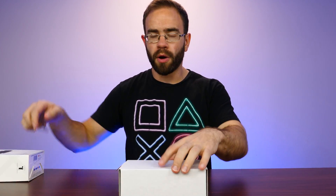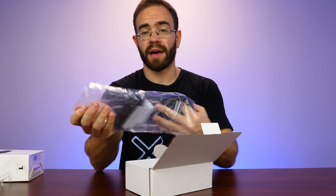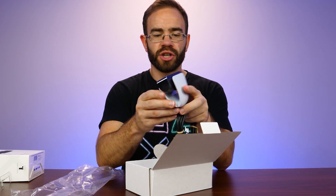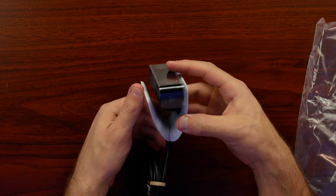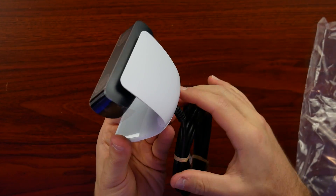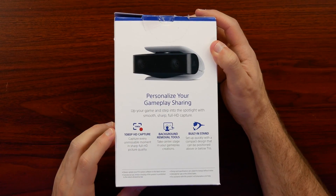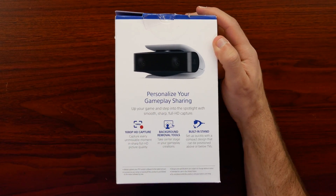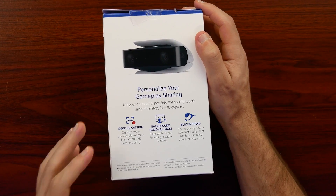Next up is the camera, which will probably be purchased quite a bit at launch since it gives the ability to stream from PS5 with video of yourself on stream. We're still not 100% sure, but it may be needed for PlayStation VR 2. It has that two-toned white and black look to match the PS5, opens on a hinge with a lot of tension to it so the webcam weight won't push it down. The back lists 1080p HD capture and background removal tools — so you can remove your background while streaming — plus a built-in stand.